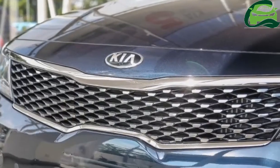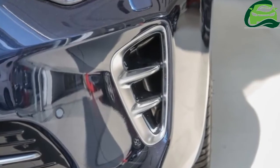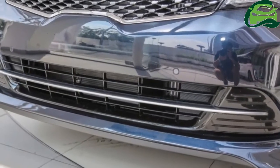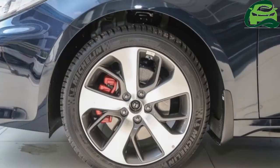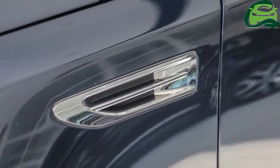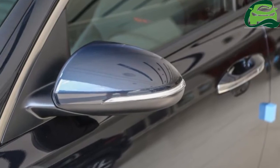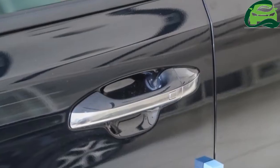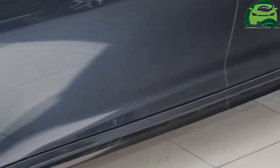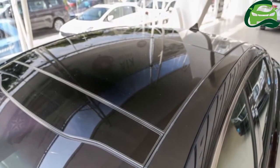The Optima GT packs a 2.0-liter four-cylinder turbocharged TGDI petrol engine with 242 horsepower and 353 newton-meters of torque. That's more than what is offered by Japanese makes like the Toyota Camry 2.5-liter hybrid at 202 horsepower total system output, and the Mazda 6 2.5-liter at 185 horsepower slash 250 newton-meters.